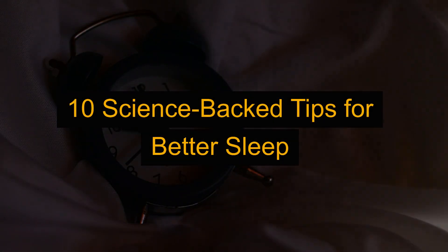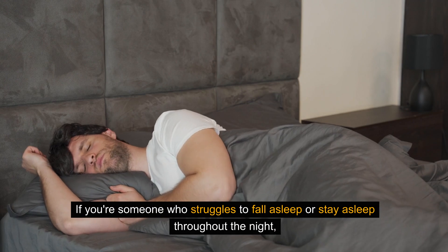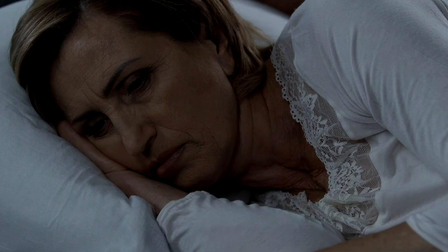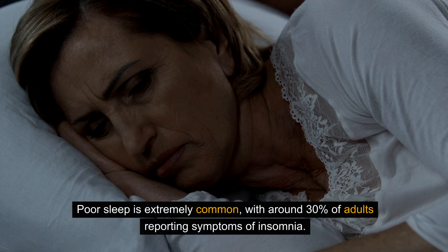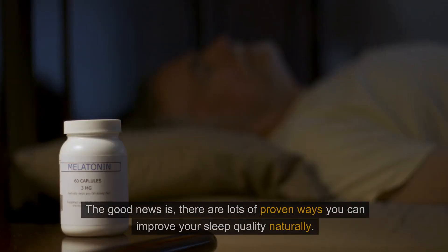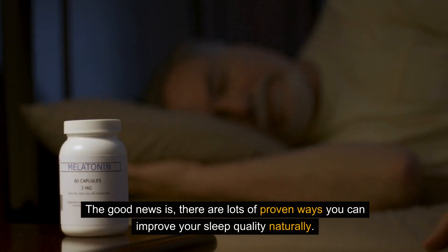10 science-backed tips for better sleep. Hey everyone. If you're someone who struggles to fall asleep or stay asleep throughout the night, you're definitely not alone. Poor sleep is extremely common, with around 30% of adults reporting symptoms of insomnia. The good news is, there are lots of proven ways you can improve your sleep quality naturally.